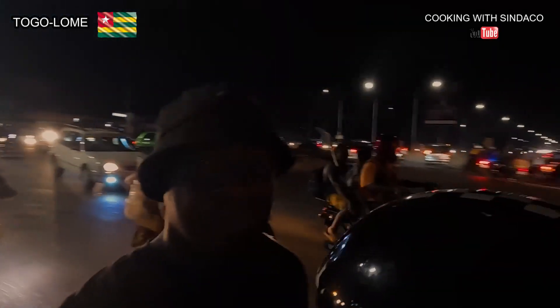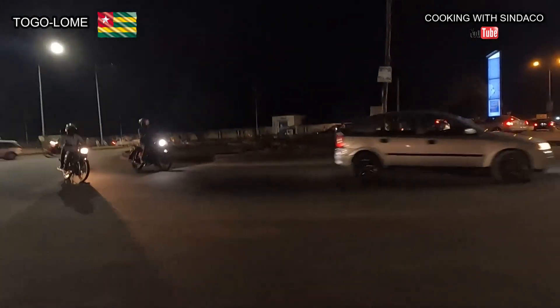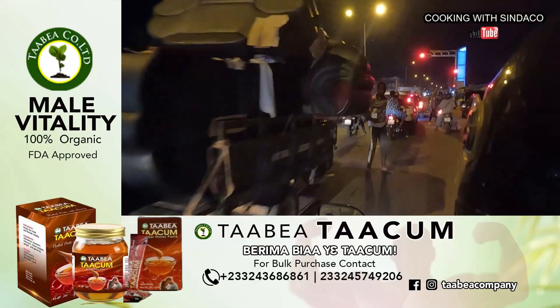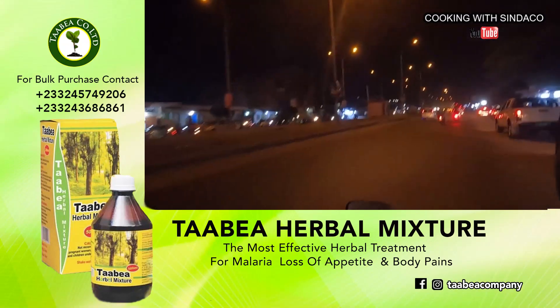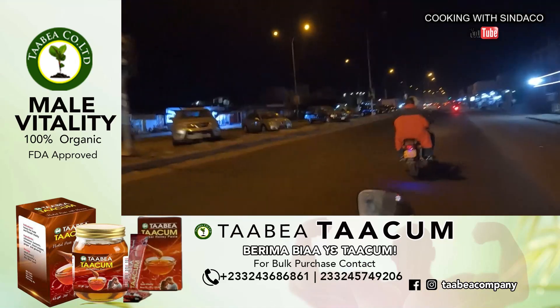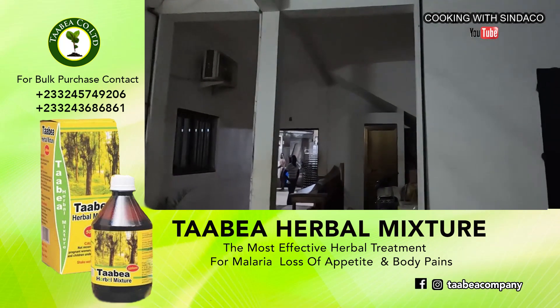I was behind a motorbike for about 30 minutes driving through the streets of Lomé before getting to the baking site. Since most of these bread-baking operations are done in the evening, I arrived at the facility on an okada late at night. This is the environment where they bake the bread, and over there is the office.